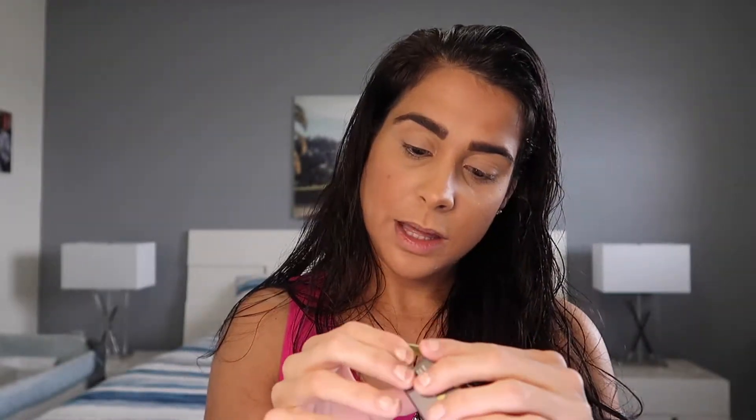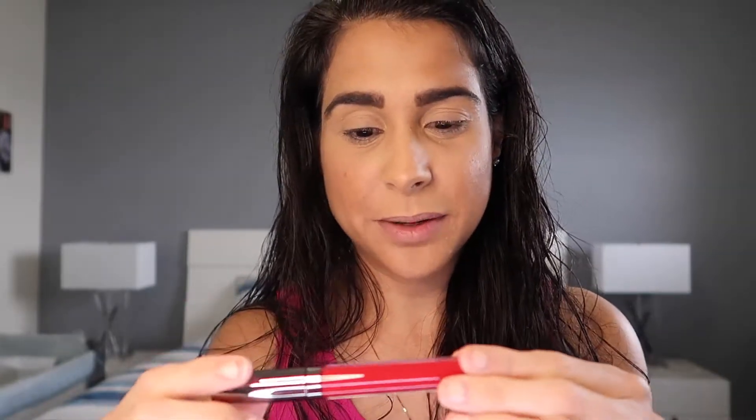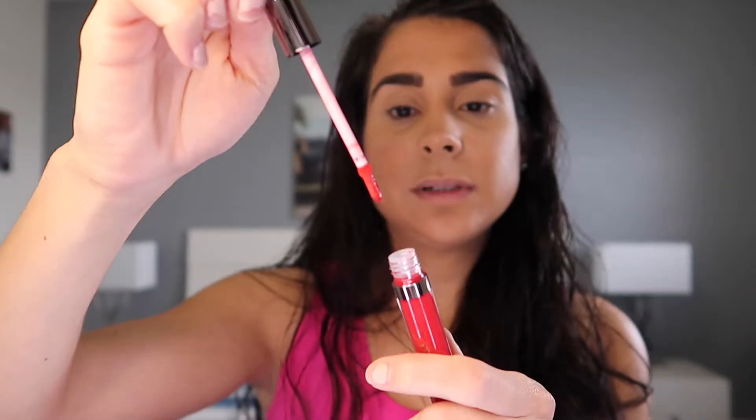Next is a liquid lip from Juice Beauty — the Organic Solution Phyto Pigment Liquid Lip in shade 12, Camera. It's really dark and red — doesn't quite match my shirt but we'll make it work. The applicator is flat. I keep receiving dark lipsticks and I'm not sure why — I'll have to check my profile. The retail value is $24.